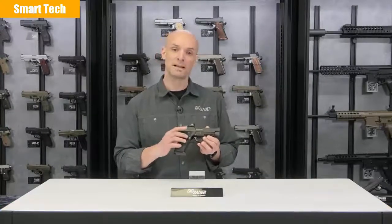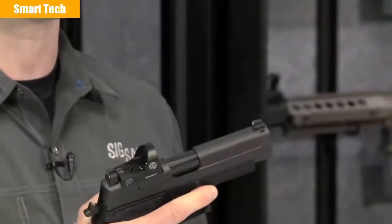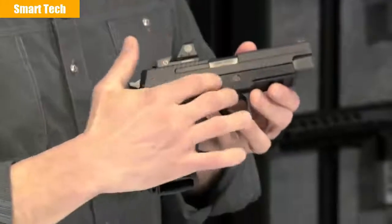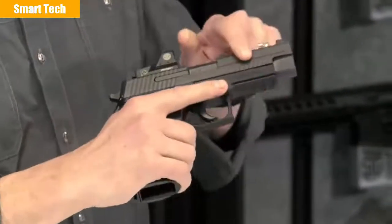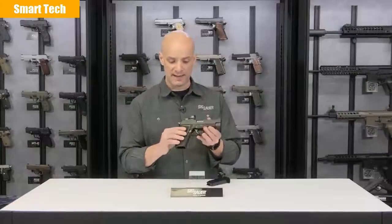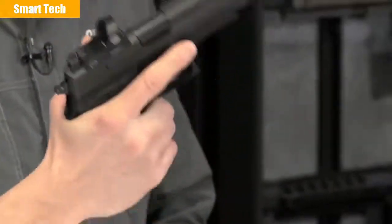The 226 is a double action/single action pistol, meaning your first shot's a double action, about a 10-pound pull. After the slide cycles, the hammer cocks back and you're looking at 4.4 pounds of a nice crisp trigger pull. The 226 is a very shootable gun. You have your aluminum anodized black frame and a solid stainless steel slide on top with front cocking serrations. Those front cocking serrations are real nice for doing status checks, press checks, making sure you've got a round in the chamber. It's also got one-piece E2 style grips — you really get a deep purchase on the gun.